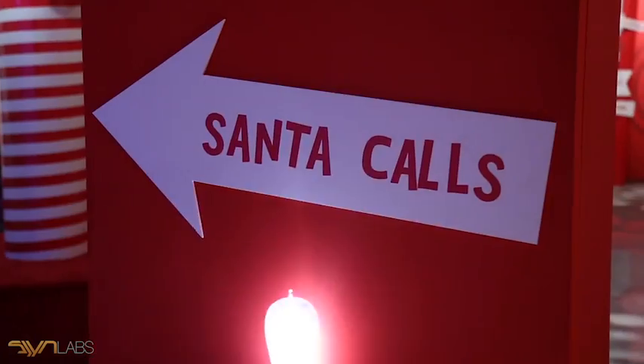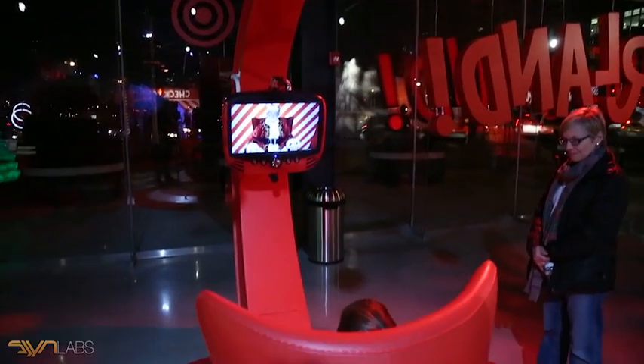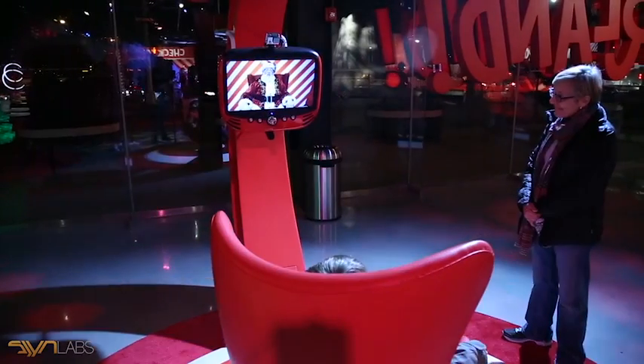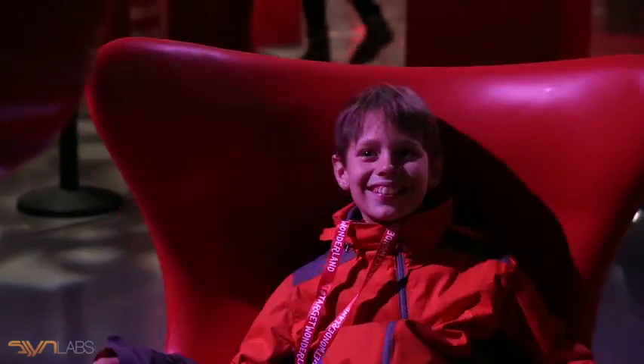Santa Calling is one of those pieces where the basic idea is being able to engage with Santa. The whole design of the system is built around the suspended speaker, which creates a kind of private space in a public environment. Santa can hear almost everything going on, so when Santa comes up on the screen he already knows all kinds of things about the kid — and kids love that.